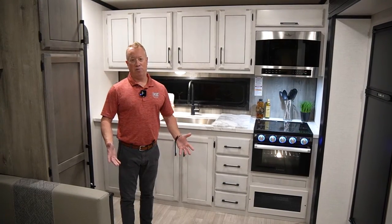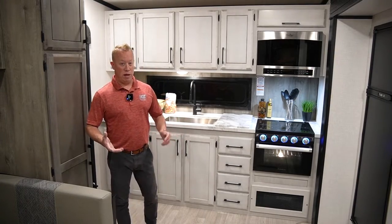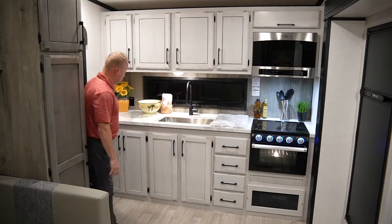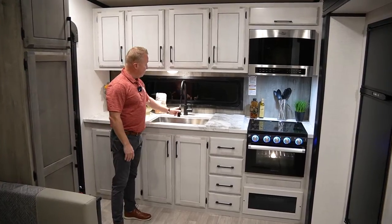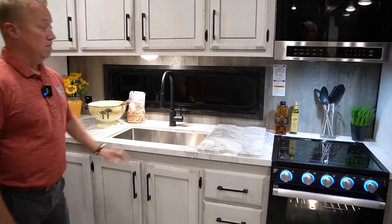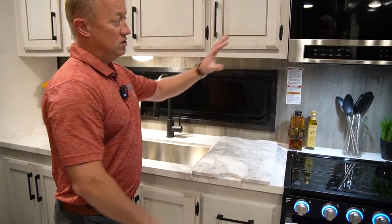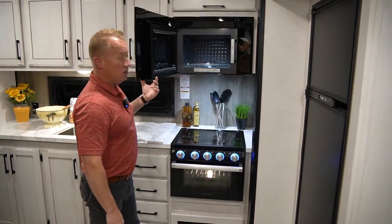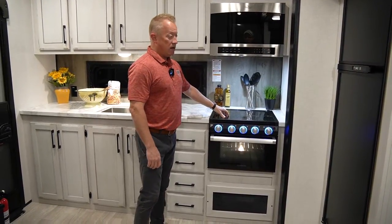Now we're inside the 23RKD. The first thing you're going to notice is the ample amount of storage. On this side you've got storage up above, cabinet storage below, overhead storage, a pull-out sprayer faucet, and a stainless steel undermount kitchen sink. There's also an oversized cutting board. On this side you're going to see the high-point oversized microwave, and then our Furion stove with oven and glass cooktop.